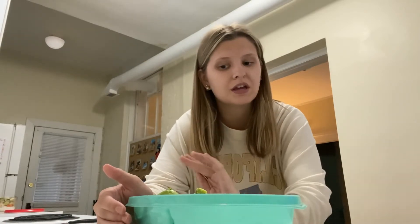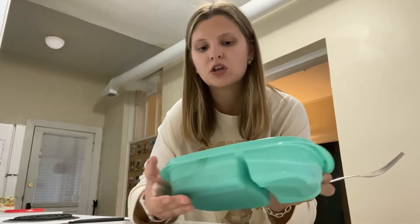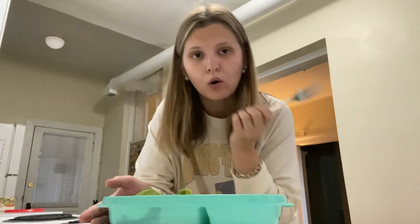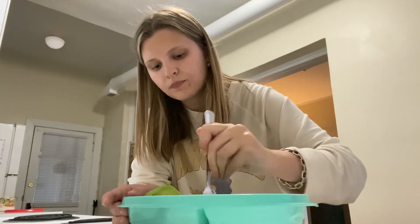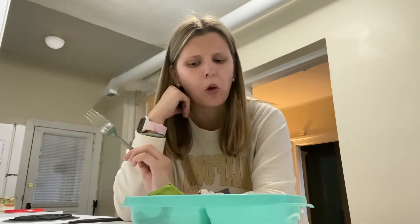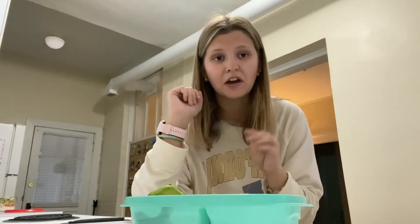So I finished cooking and we're going to do a little taste test. This is the tuna and avocado bowl. 10 out of 10. Oh my gosh, so good. Definitely try it.